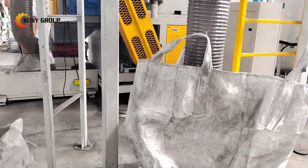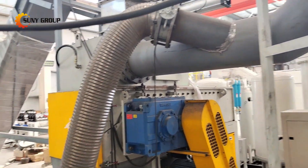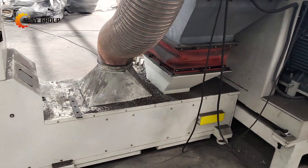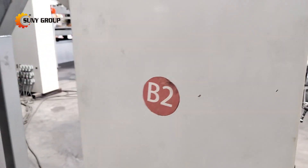One of the primary advantages of this carbonization recycling line is its ability to handle a variety of lithium battery types with high efficiency. The incorporation of a nitrogen generator and the carbonization process minimizes the risk of fire or explosion during battery processing, which is especially crucial when dealing with partially discharged or damaged batteries.